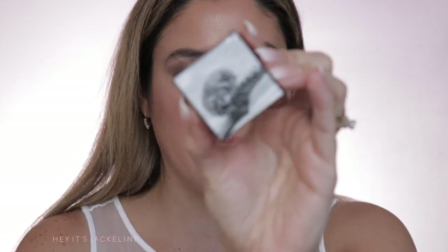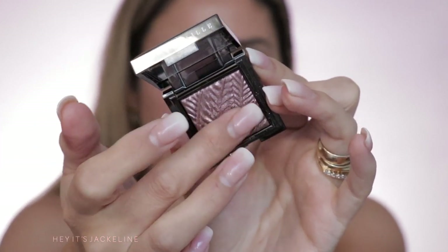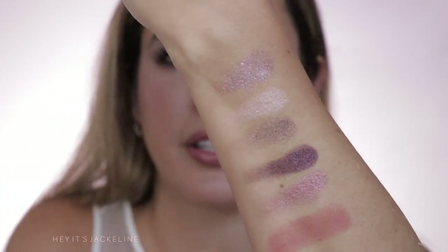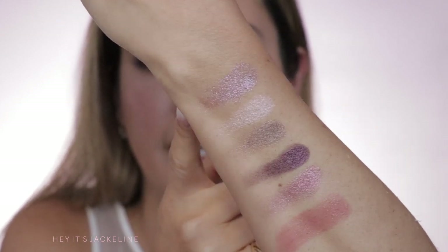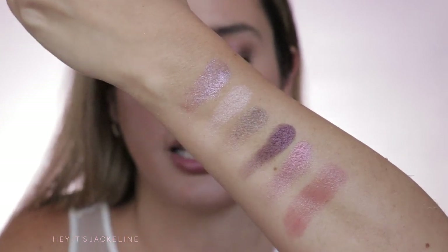Just for the purpose of comparison, I have here the Chantecaille Luminescent Eye Shade in Pangolin — a beautiful mauve shade — so I'm going to give it a quick swatch. This is also a cool tone shade, but it has a lot more depth to it. You can see it goes lovely and really well with all the other different shades in the quad.